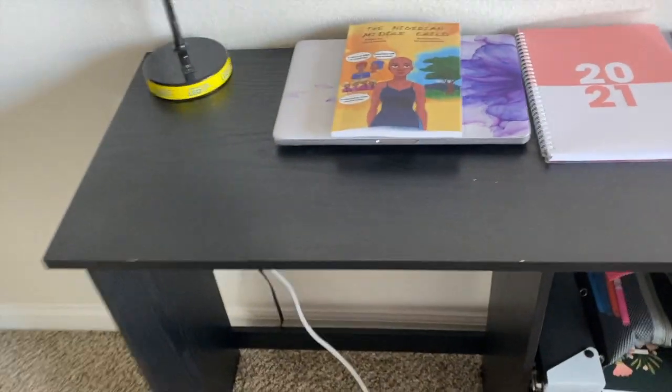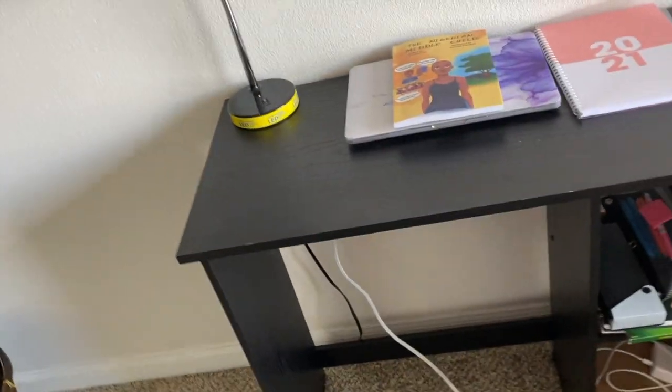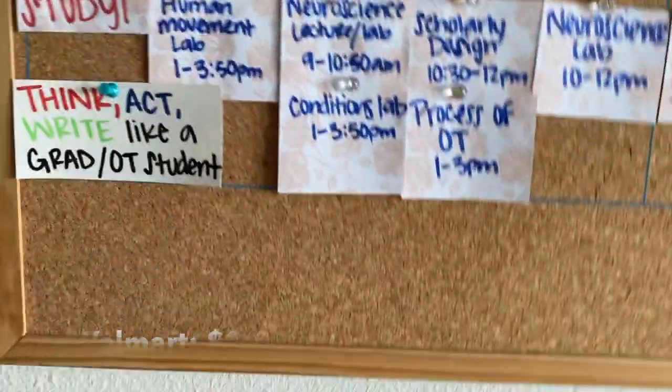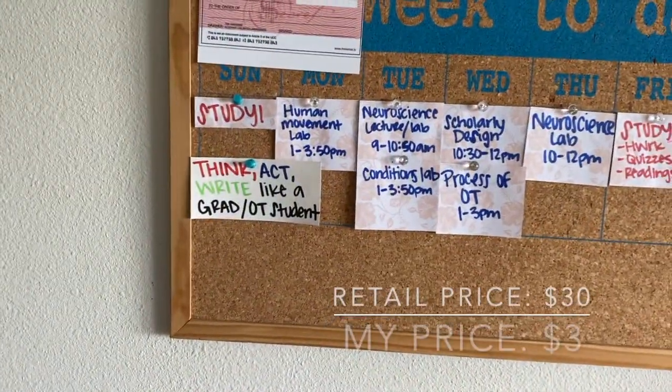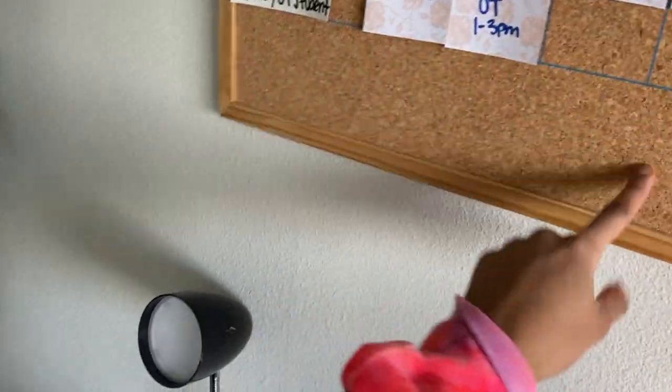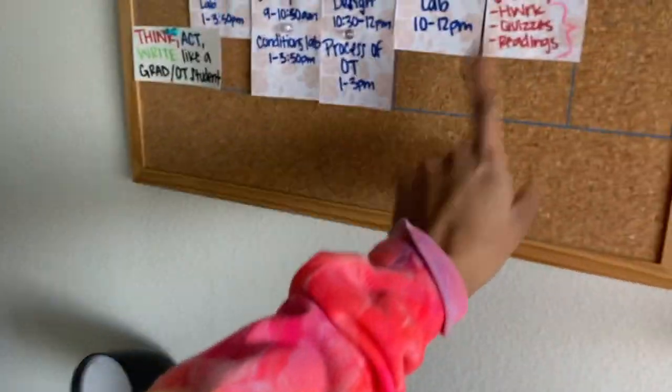Now let's get into my room. We have this rolly chair that I got from Walmart for about $45. This desk was $20 from Walmart — very simple desk. This board was like $3 from Goodwill. I used it to put my schedule, my class schedule, and certain things I need to remember. And this is just my diploma.